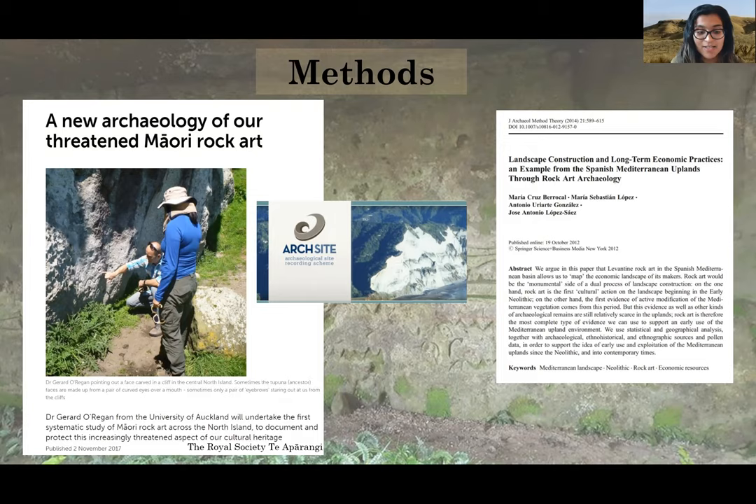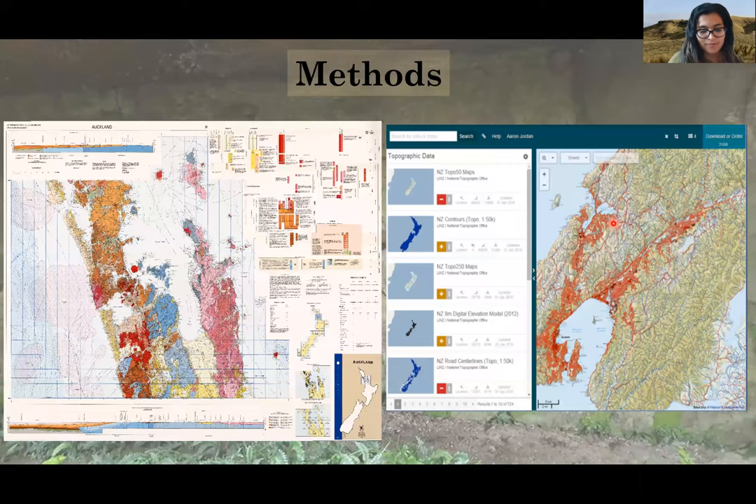The database was provided by a Royal Society of New Zealand Marsden Fast-Start project, 'Initiating a Māori Archaeology of Threatened North Island Rock Art,' undertaken by Dr. Gerard O'Regan from the University of Auckland. The spatial analysis methods were developed from those of Maria Cruz Berakol and colleagues in their 2014 paper. The analysis was undertaken with ESRI ArcGIS 10.6.1, and a 25-metre digital elevation model, or DEM, of New Zealand was acquired from Land Information New Zealand, or LINZ, and clipped to the North Island component.